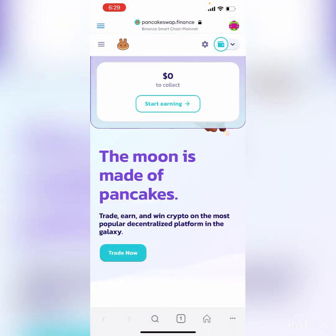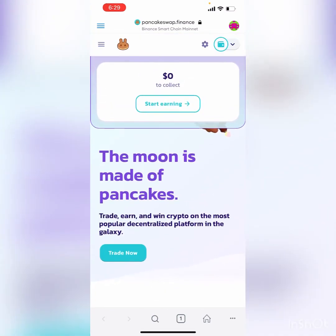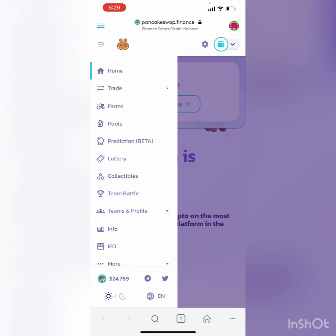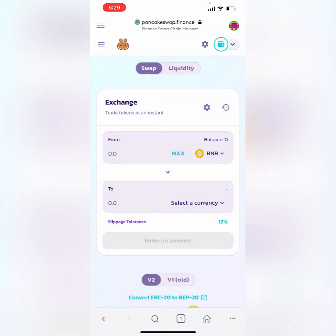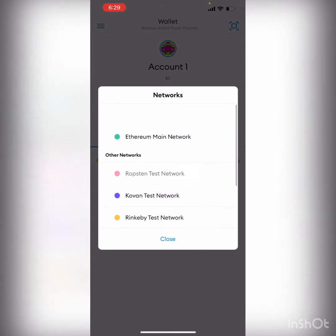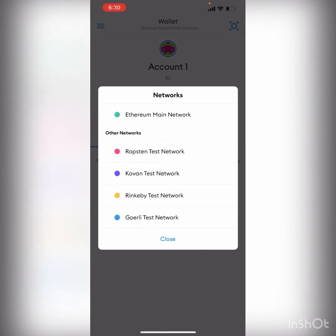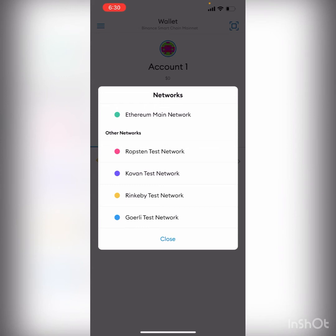In MetaMask, go into the browser and navigate to PancakeSwap — the website is pancakeswap.finance. You'll start on their main page; the interface isn't the greatest, so hit the navigation bar on the left sidebar, hit Trade, hit Exchange, and now you're in the exchange on the Binance Smart Chain. One important thing: if you are new to MetaMask, make sure you switch it over to the Binance Smart Chain at the bottom, because when you download the app you are stuck on the Ethereum main network by default.